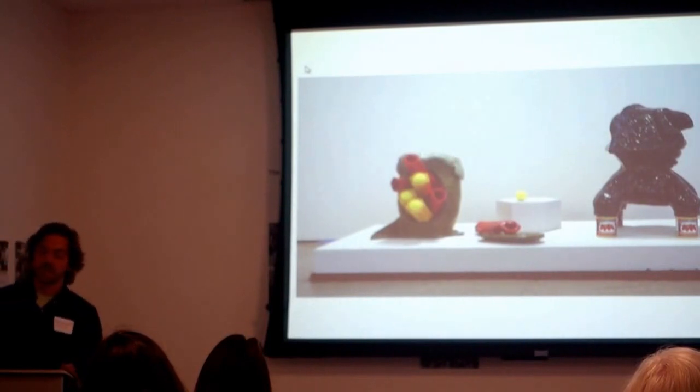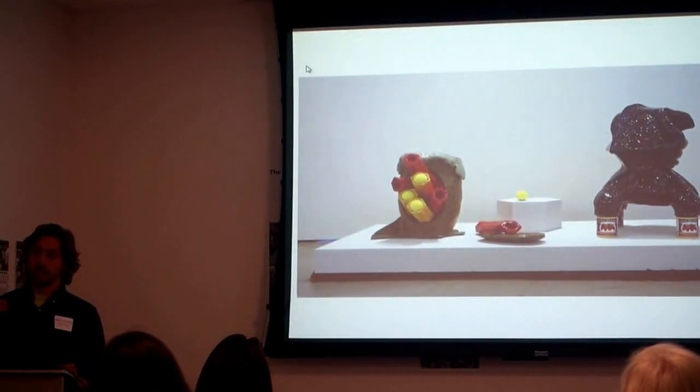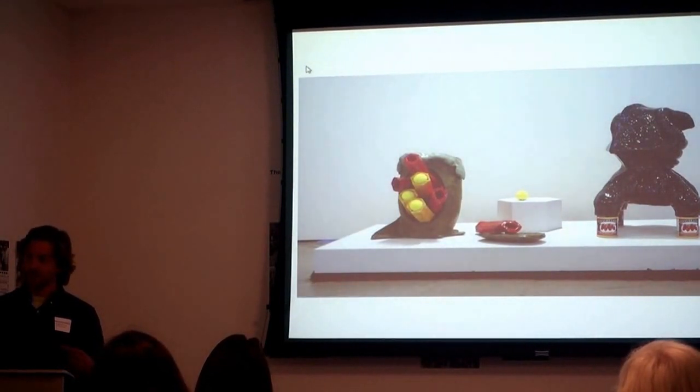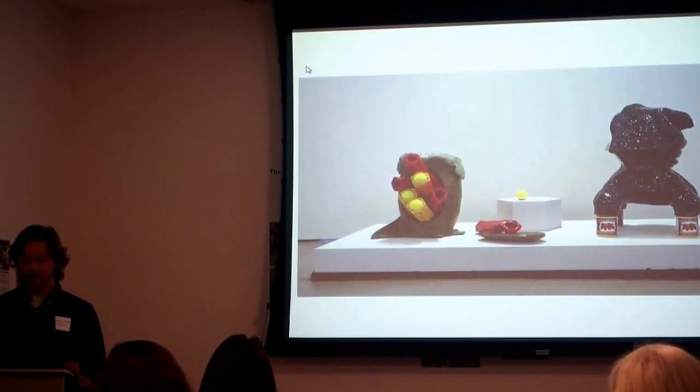I think also just the themes of sports and bathrooms and food sort of come up over and over in the work. So this is a good way to show kind of all of those happening at once.